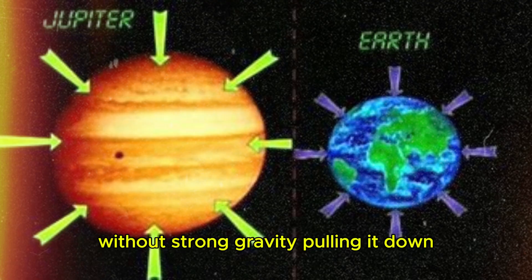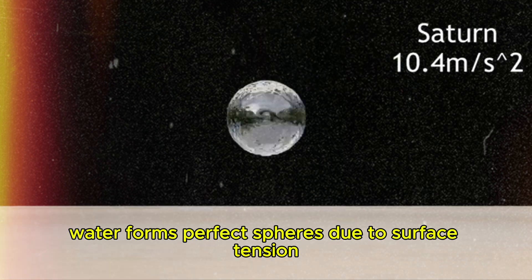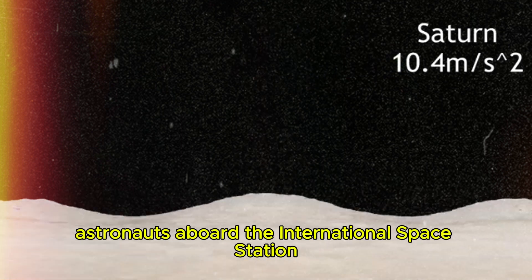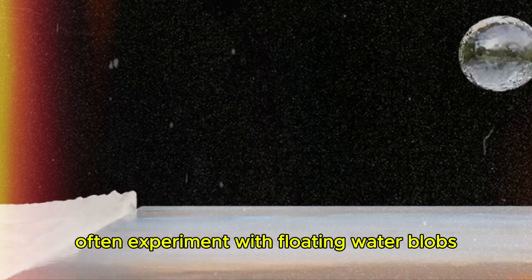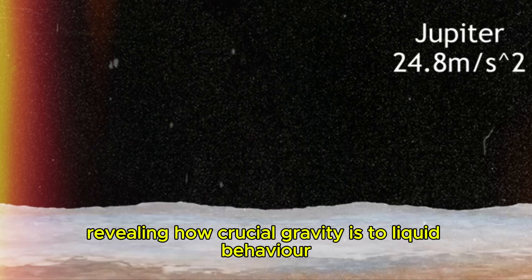In the microgravity of space, things get really interesting. Without strong gravity pulling it down, water forms perfect spheres due to surface tension. Astronauts aboard the International Space Station often experiment with floating water blobs, revealing how crucial gravity is to liquid behavior.